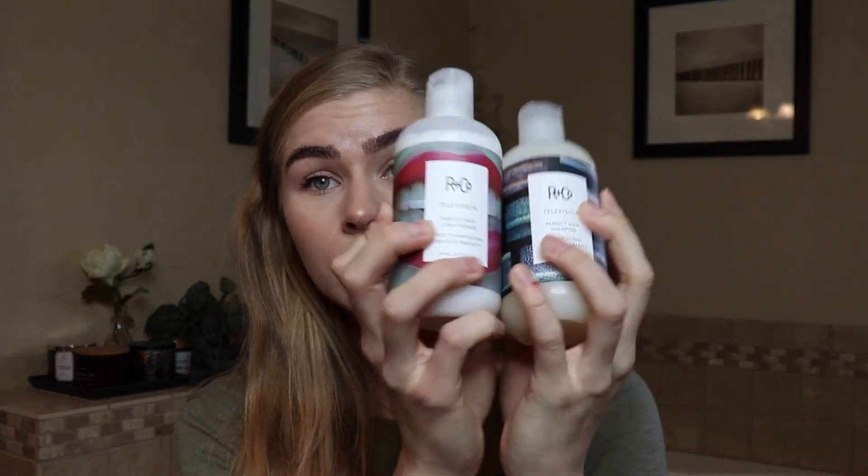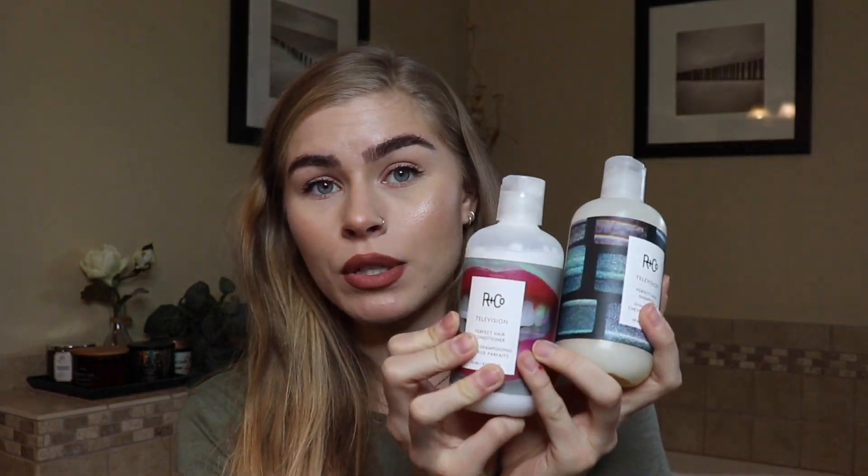The next one — I don't know if you've ever heard of R&Co. So so good. They actually sent these to me, which I'm so grateful for — thank you so much R&Co. But this isn't sponsored, nothing like that. I just really really like these. It's kind of like Olaplex where you only need a little dime-sized amount. It works and you don't need that much. It's called the Television hair — it's supposed to make your hair perfect.